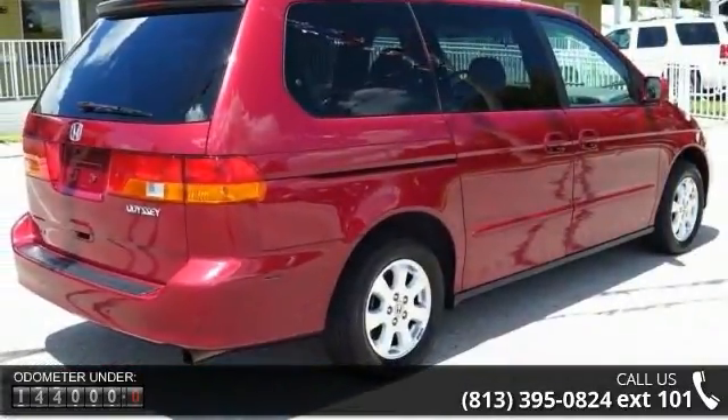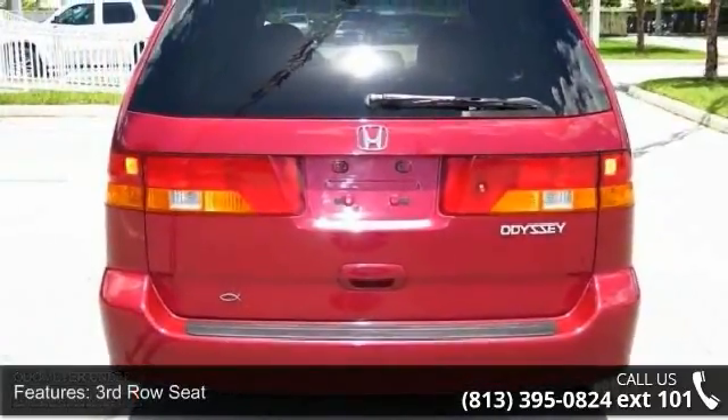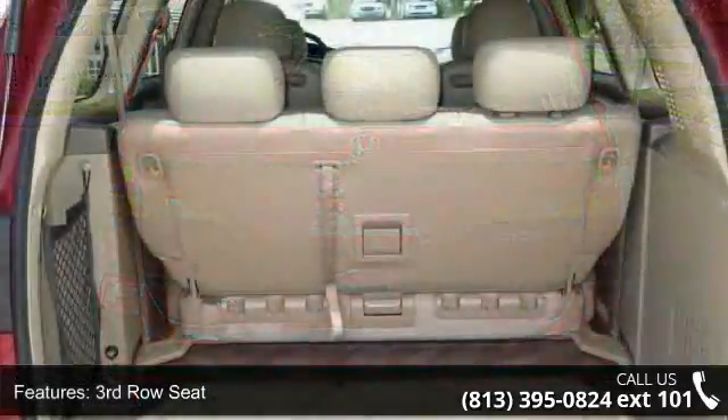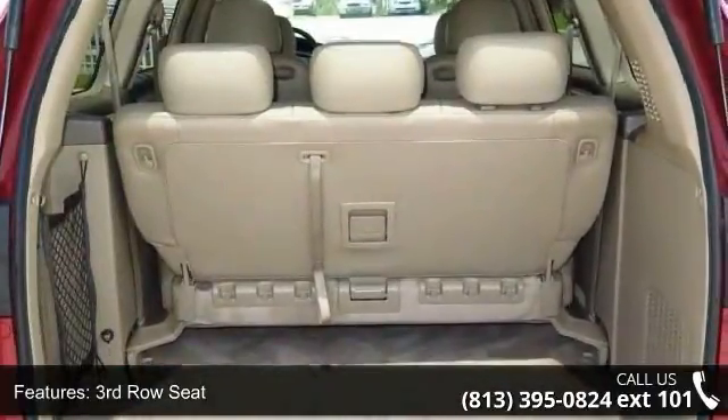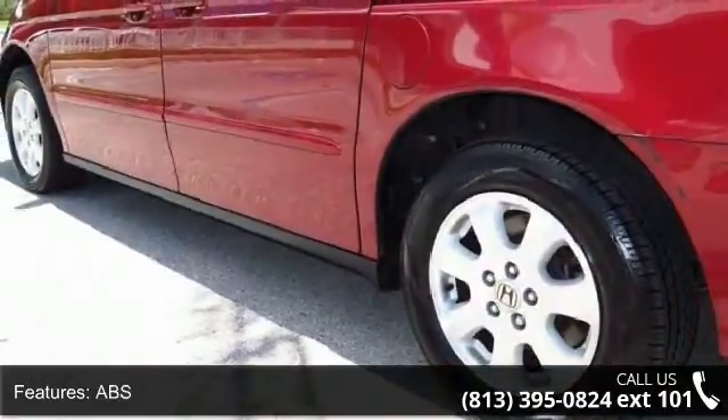Enjoy these notable features: third-row seat, four-wheel disc brakes, ABS, adjustable steering wheel, aluminum wheels, automatic headlights, child safety locks, climate control, and driver adjustable lumbar.